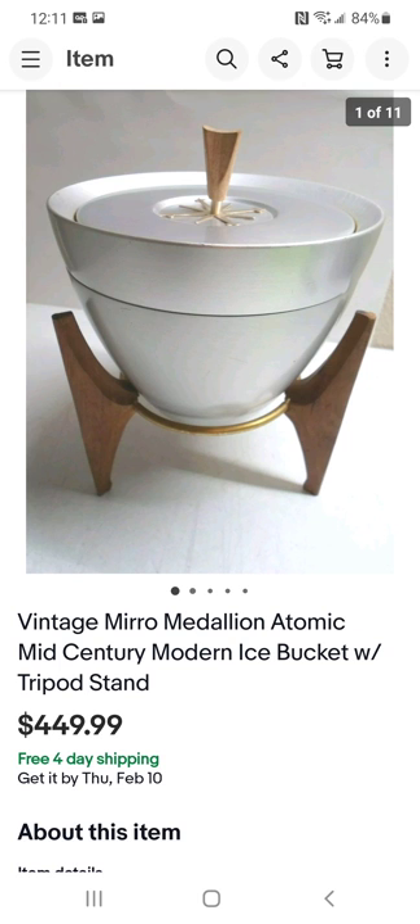This is my pride and joy. I found it at the antique mall and paid about $18 for it. It's an ice bucket, and people collect mid-century stuff. I sold it for $449 — right at $450. I didn't hear back from the buyer but had no concern as long as the item got there safely and they weren't returning it.